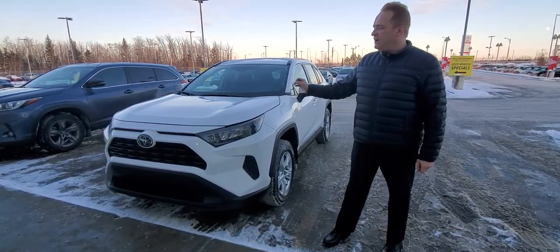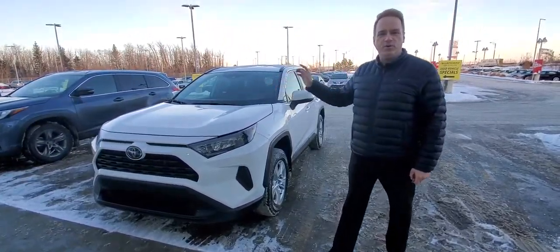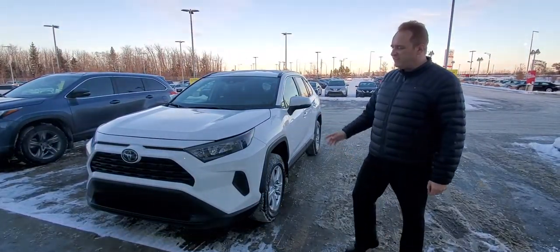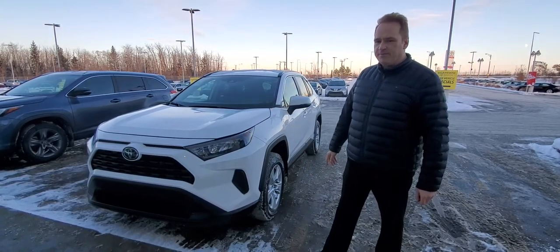There's a 2.5-litre four-cylinder engine under the hood, 203 horsepower, great fuel efficiency. This one has LED headlights and daytime running lights.